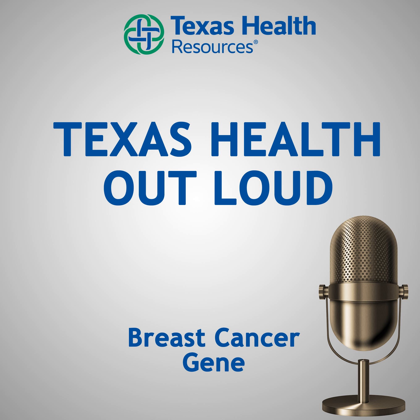Thanks so much for that information. That's going to do it for today's Texas Health Out Loud podcast. I'd like to thank Dr. Radha Iyengar again for joining us today. At Texas Health, we're partnering with you for a better North Texas. To hear more Texas Health Out Loud podcasts, visit our website at texashealth.org/outloud. You can also subscribe to our podcast on iTunes and Google Play. I'm Suzy Solis — thanks for joining us for Texas Health Out Loud.